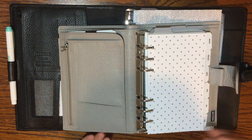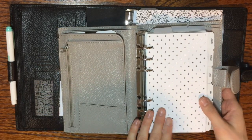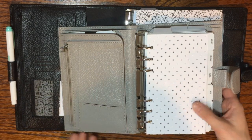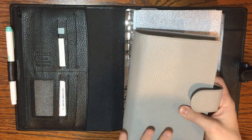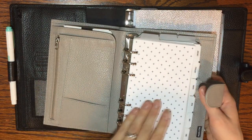Or if you're just kind of unhappy with your current planner situation and you're thinking about switching — just some things you might want to consider. For those of you who are new to my channel, I have been in a personal size planner for years — probably the last four years — in a personal size six-ring binder.